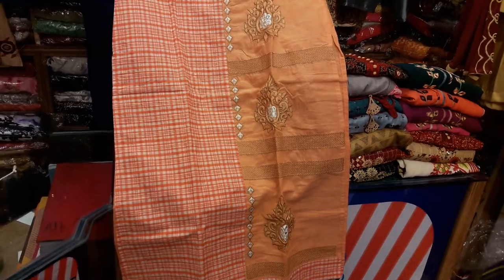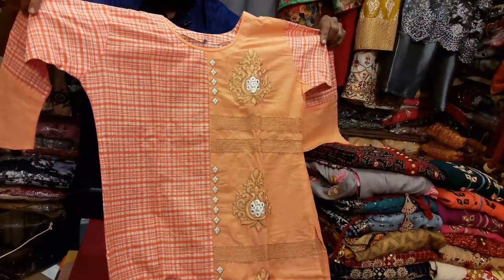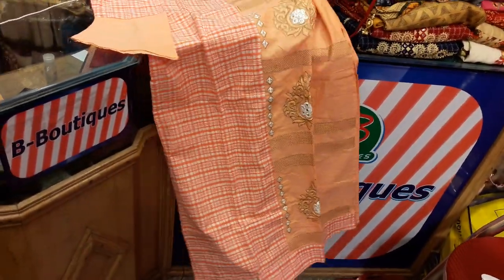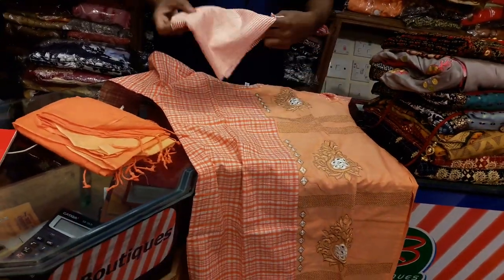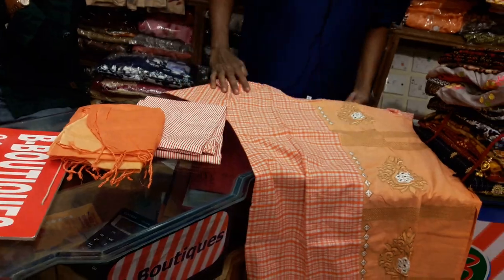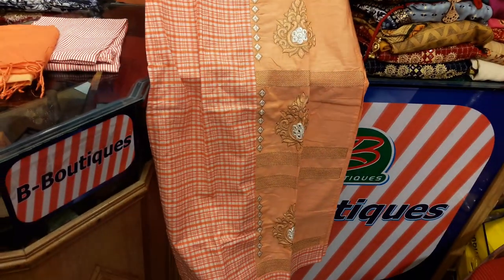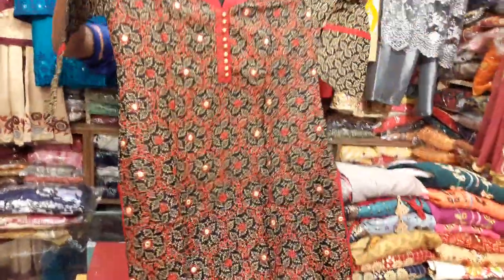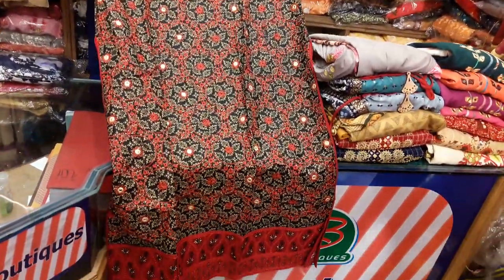This is a B-Bootyx. The best price is 10,000, and the price is 915,000. The first price is 9. We have a B-Bootyx collection.